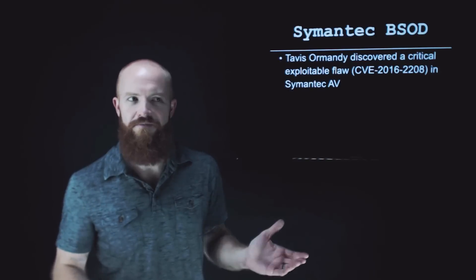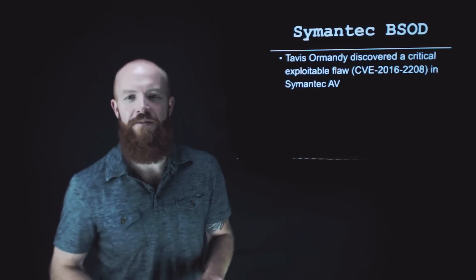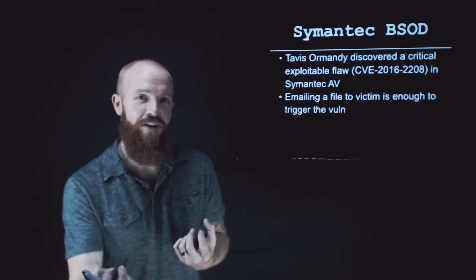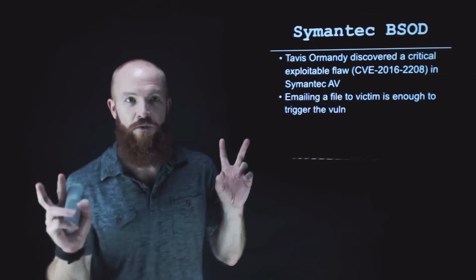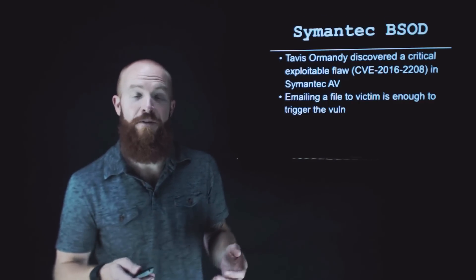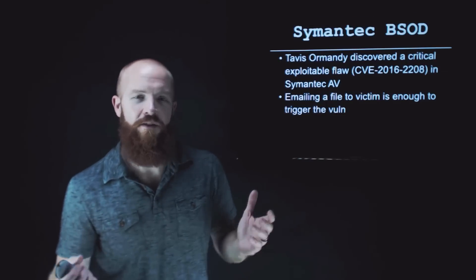Researcher Tavis Ormandy from Google, who does awesome work with pretty much any AV engine you can imagine, discovered a critical exploitable flaw in Symantec AV. The thing that's kind of awesome about this is that you literally just have to email a malicious file to the target you want to blue screen. It will trigger the vulnerability because Symantec and also Norton will scan files as they come into the OS. You could literally email somebody a file and have a root exploit remote via just emailing or downloading a file.